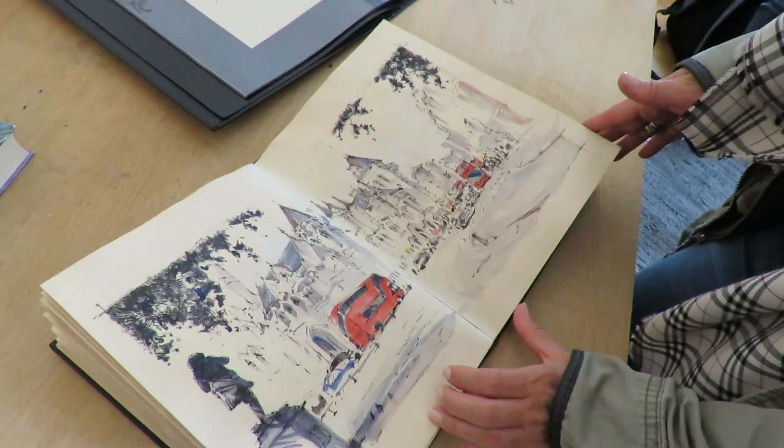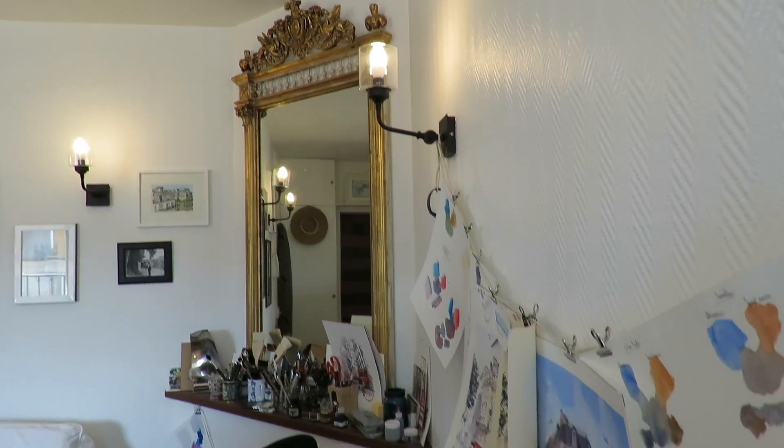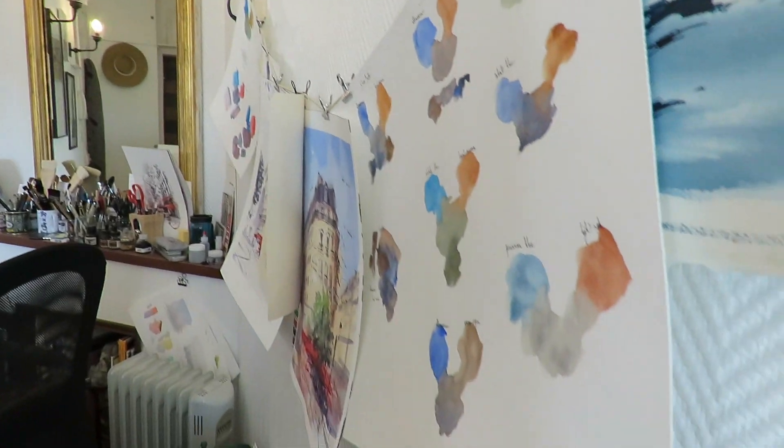Alex's studio is located in the Montmartre area of Paris with a great view over the city. There he showed us his work-in-progress pieces, discussing the shadows that need to dry before he can do the details.